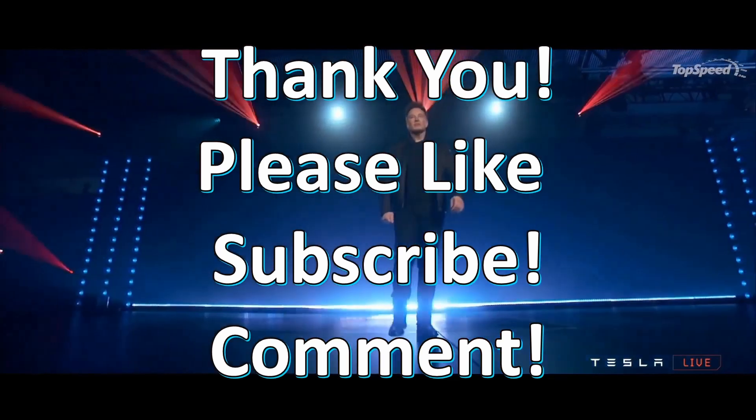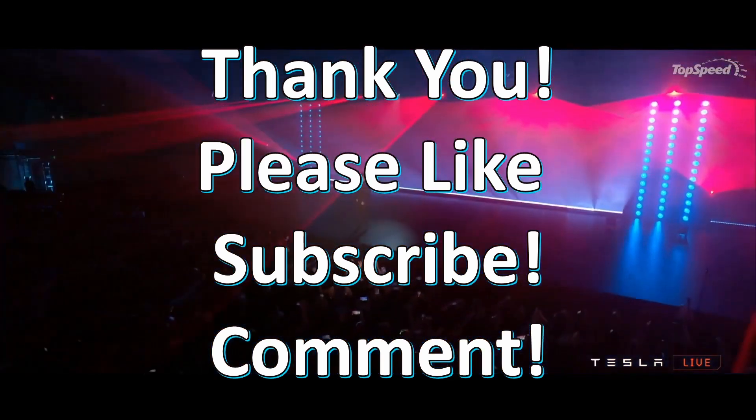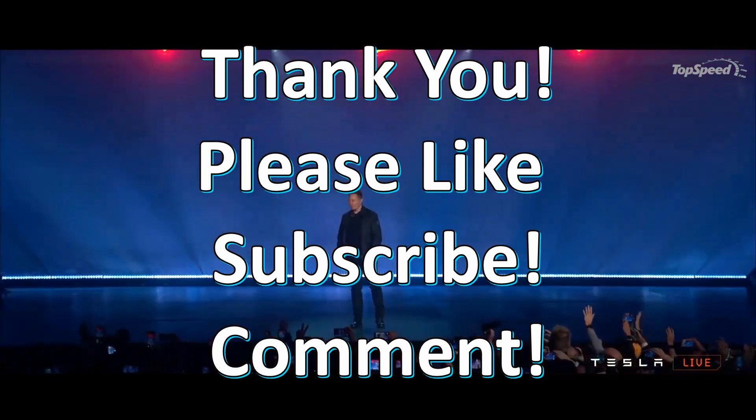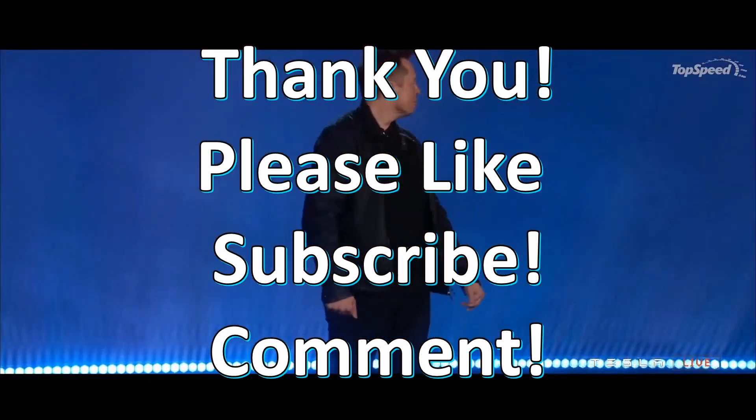Thank you for watching. Please like and subscribe if you would like to see more videos like this. Any feedback would be greatly appreciated in the comments. Stay informed until next time.